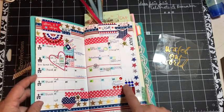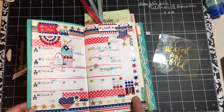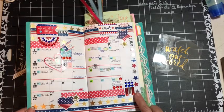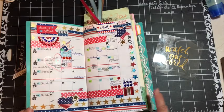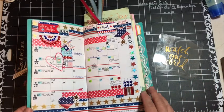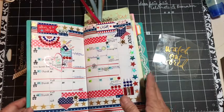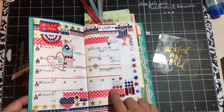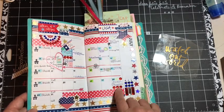I had some star washi tape that I was gifted in a swap, along with this bling, and I thought that'll be fun to have in here. I do save my calendars for tax purposes as well as memory keeping. So, 4th of July is done with some bling here, and we have a quinceañera we're going to, so I put some bling there.